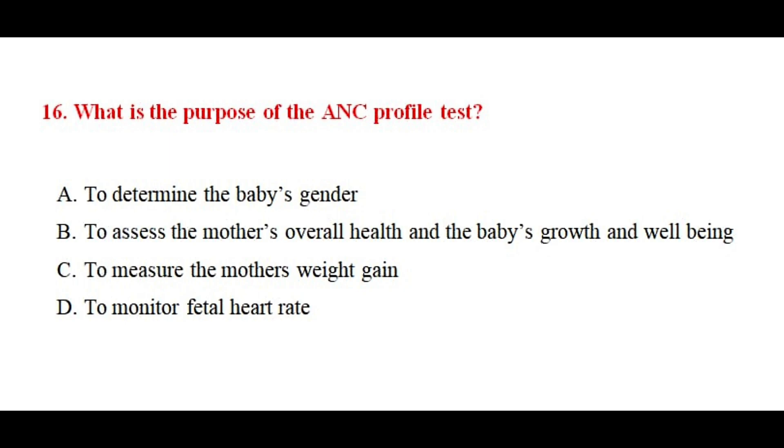Question number sixteen. What is the purpose of the ANC profile test? The correct answer is option number B.